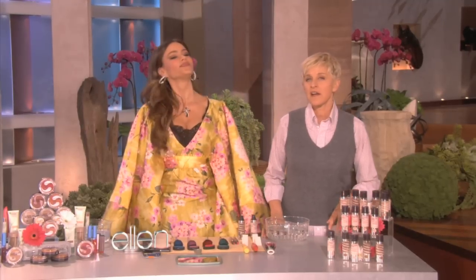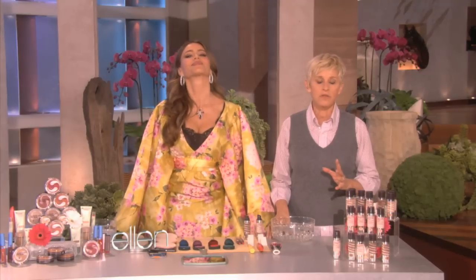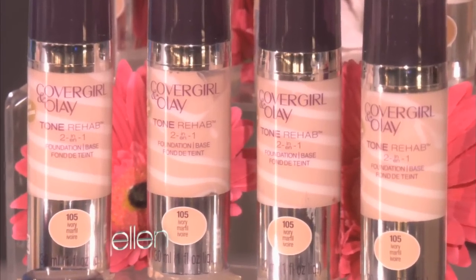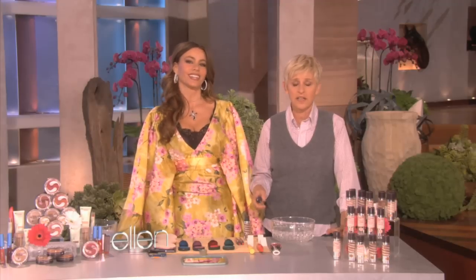Now that Sofia and I are both CoverGirls, we thought we'd demonstrate a few CoverGirl products. One product that we both love is CoverGirl plus Olay's Tone Rehab 2-in-1 Foundation. It has CoverGirl Perfecting Makeup and Olay Hydrating Serum. To show you how it all works, here's what we're going to do.